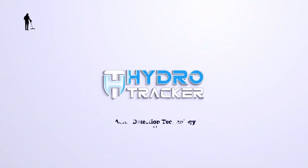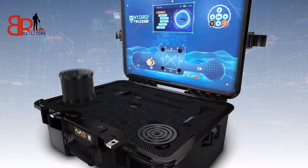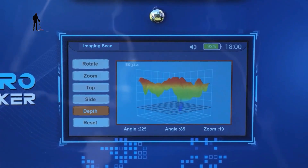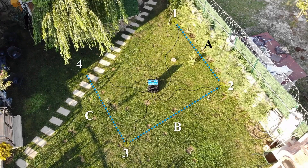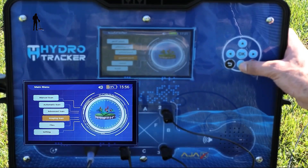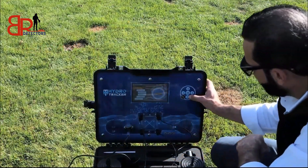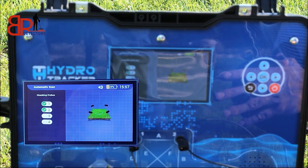And finally, number 1: we bring you the AJAX Hydro Tracker — the ultimate deep water detection system. With advanced multi-system technology, including manual, automatic, and 3D ground imaging modes, this device locates underground water with remarkable precision, even in highly mineralized or rocky terrain. The Hydro Tracker provides real-time feedback on water depth, type, and salinity, making it easier than ever to identify the most promising drilling points. Capable of reaching depths of up to 1,000 meters, the Hydro Tracker is engineered for professionals who demand accuracy, reliability, and performance in the field. Whether you're searching for irrigation sources, drilling wells, or exploring underground reservoirs, Hydro Tracker ensures you find water quickly, efficiently, and with total confidence.